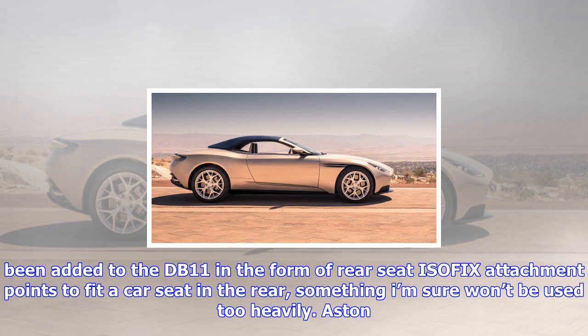An unlikely feature has been added to the DB11 in the form of rear seat ISOFIX attachment points to fit a car seat in the rear — something that won't be used too heavily.